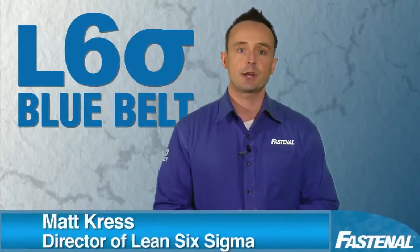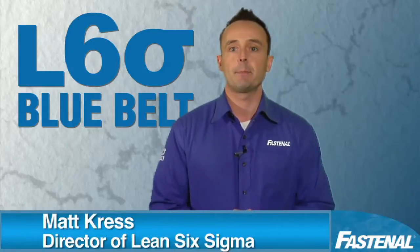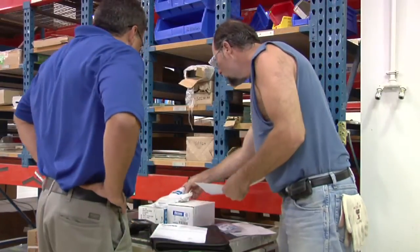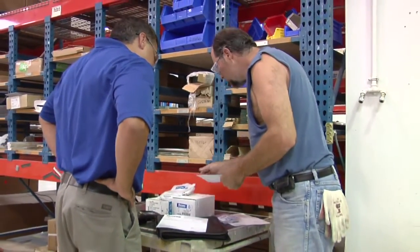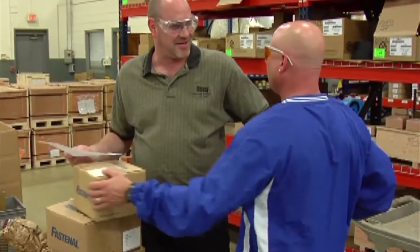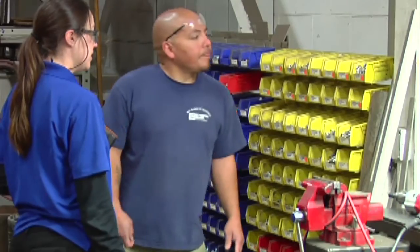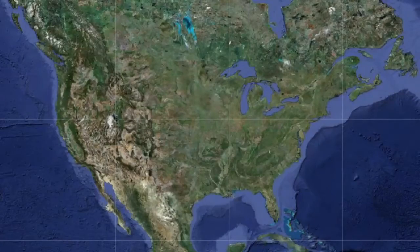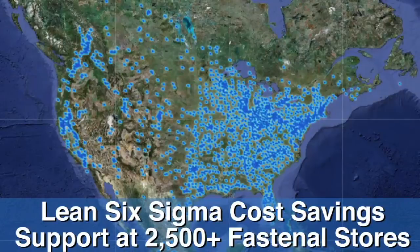My name is Matt Kress and I'm the director of Fastenal's Lean Six Sigma program. We feel very fortunate to be actively involved in cost savings initiatives with our global customer base. While the settings are diverse, the theme remains the same: you need real help from real experts. Each and every Fastenal store has a Lean Six Sigma specialist available to help you drive waste out of your supply chain program.